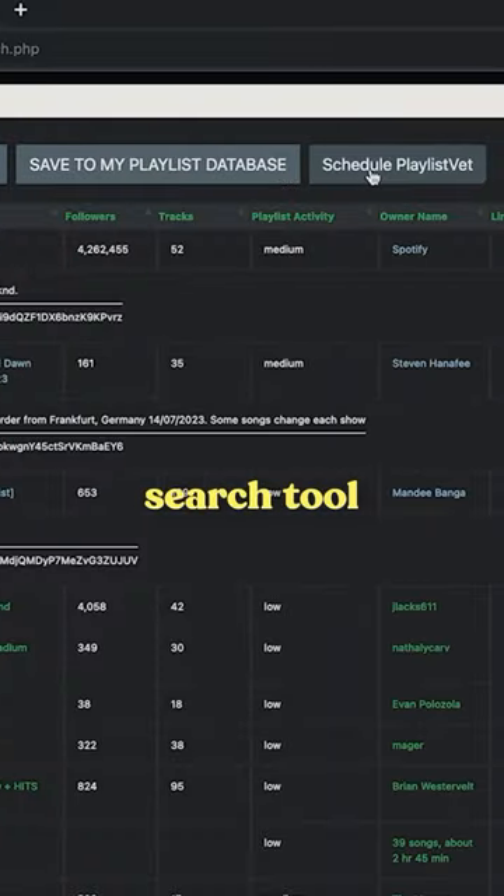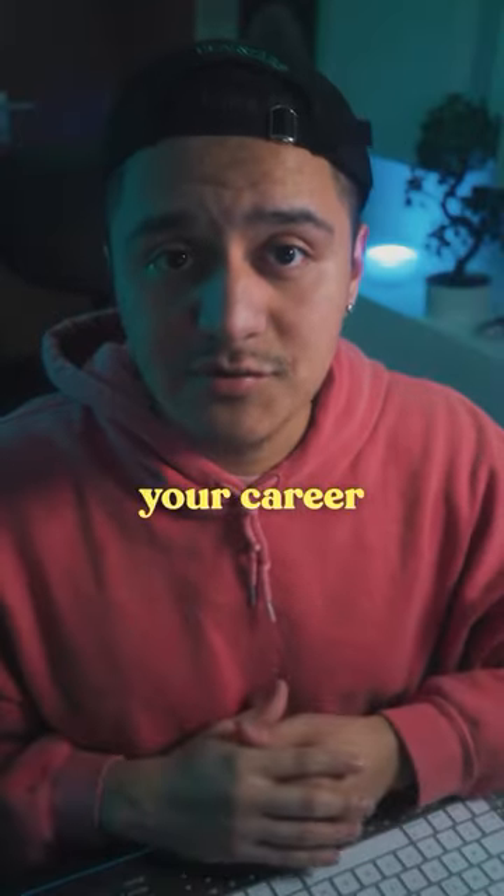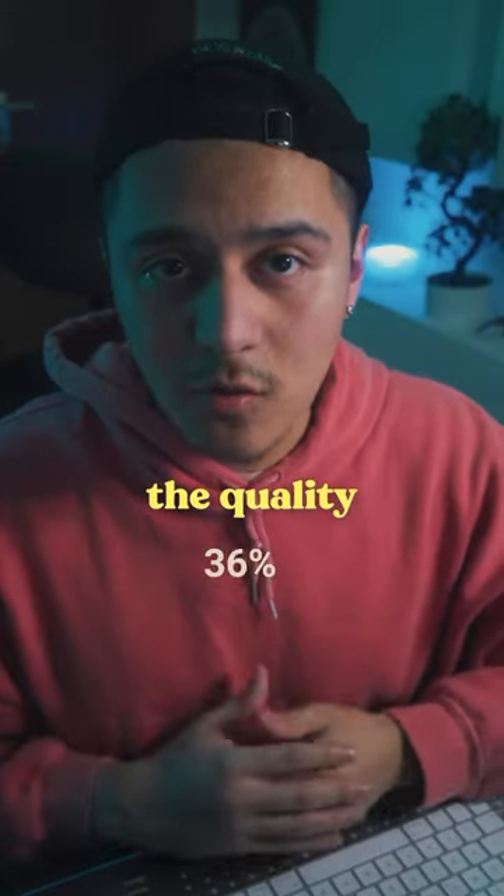You can use it on the main search tool and in the playlist directory. This will help you to find the right playlist that really helps your career. Just click on health check and you will get the results. The higher the percentage, the better the quality.